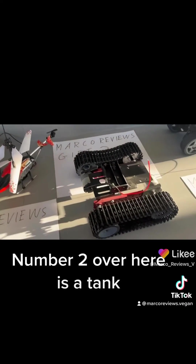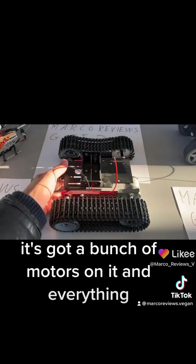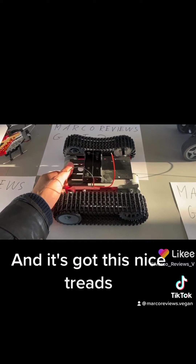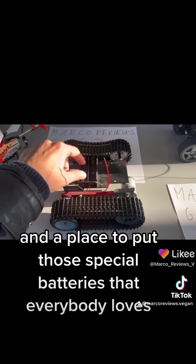Gift number two over here is a tank — like Arnold Schwarzenegger's tank. It's got a bunch of motors on it and everything, and it's got nice treads and a place to put those special batteries that everybody loves.